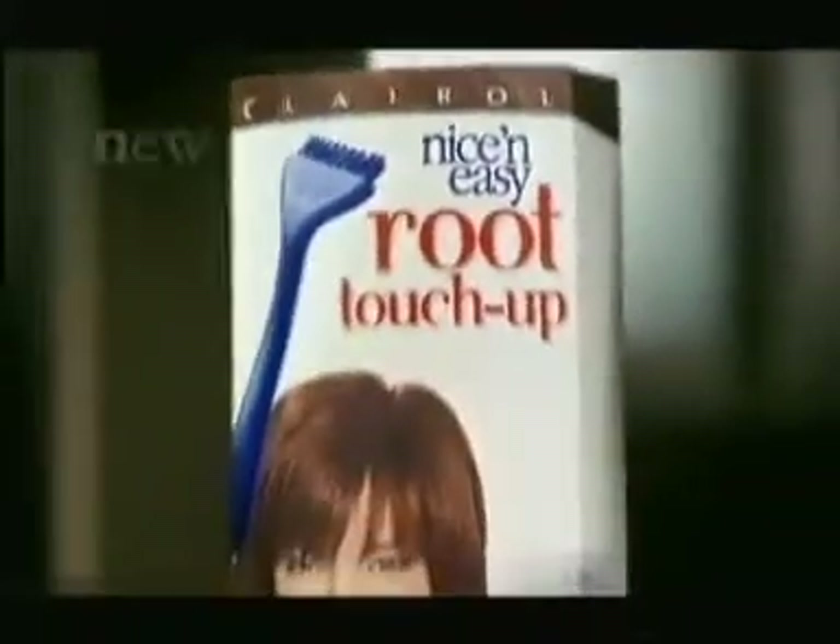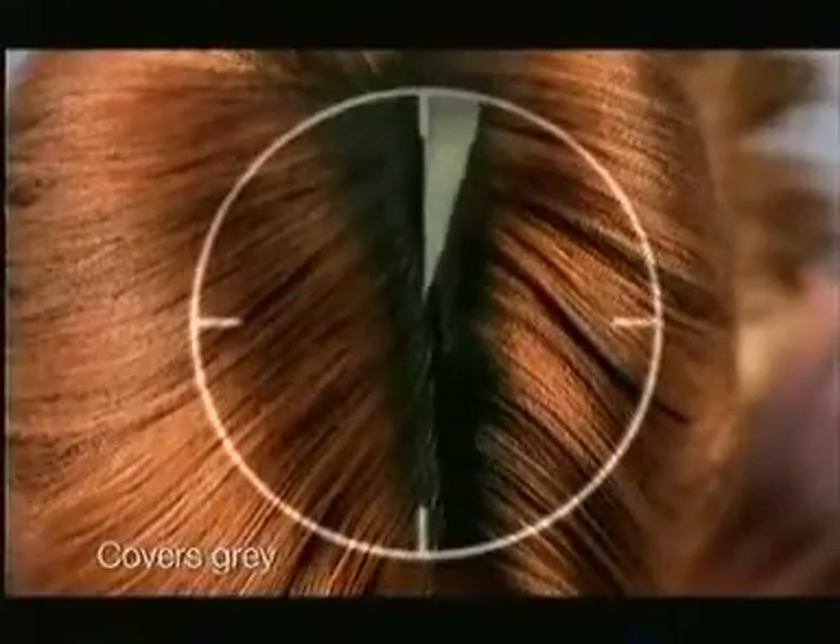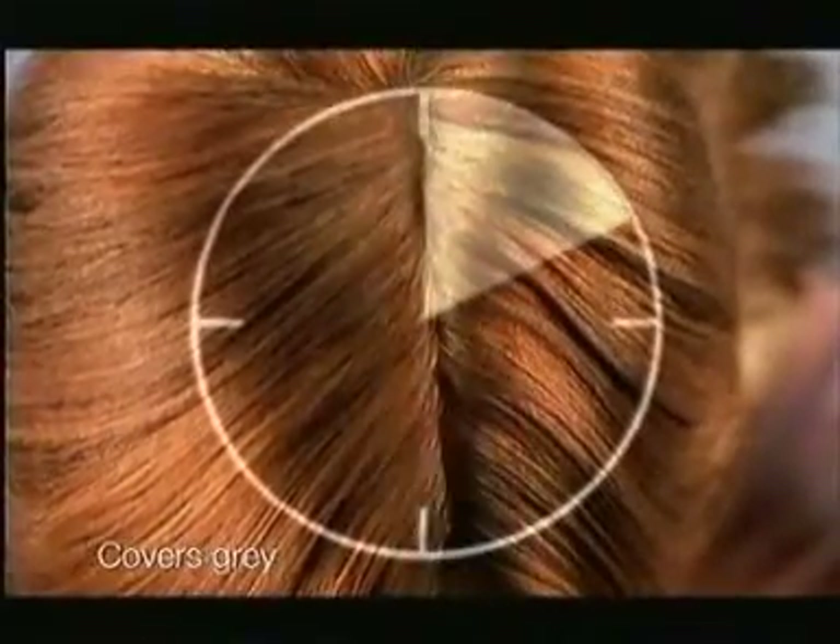Hiding your roots again? Now you don't have to. Introducing new Root Touch-Up, an exclusive from Nice and Easy. Touches up roots and grays in just 10 easy minutes, in between colorings.